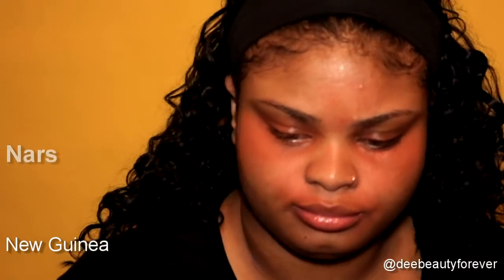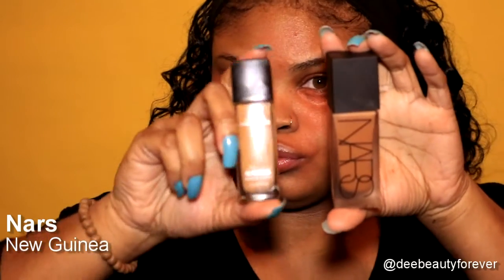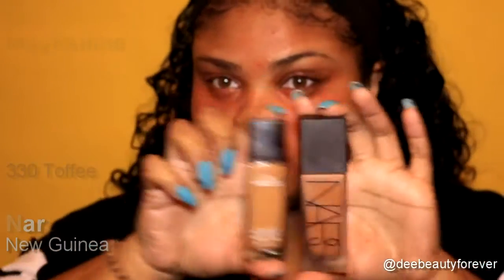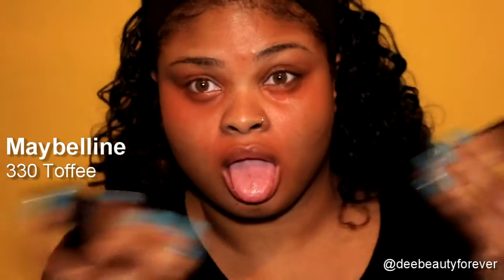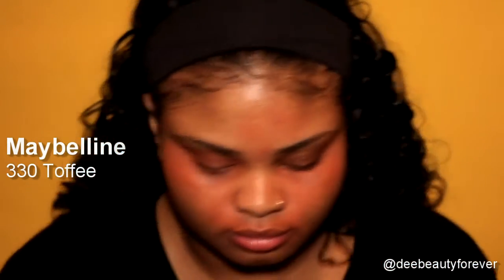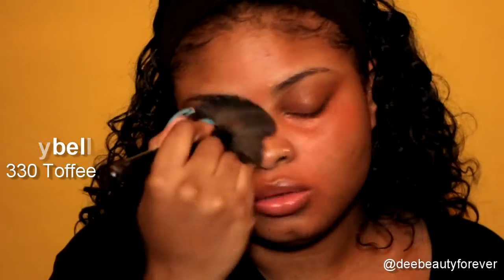It is foundation time. By combining two foundations, I find my perfect shade. I'm using NARS in New Guinea and Maybelline in 330 Toffee. Shake them up a bit and make sure you mix them together so that it's the perfect shade for your face. Combining these two foundations, I get the perfect mix of weightless, luminous, and definitely full coverage.